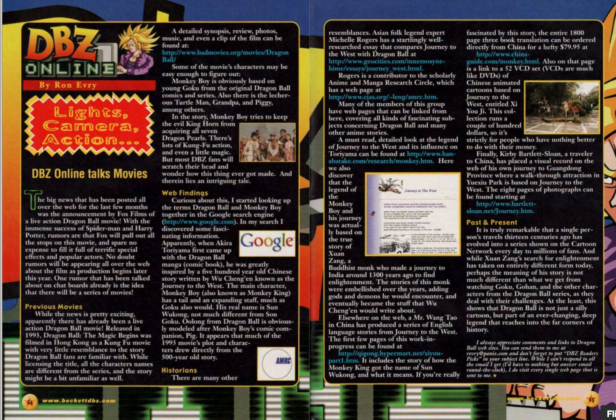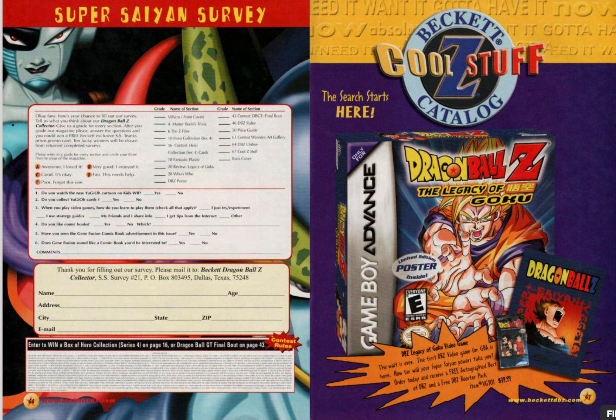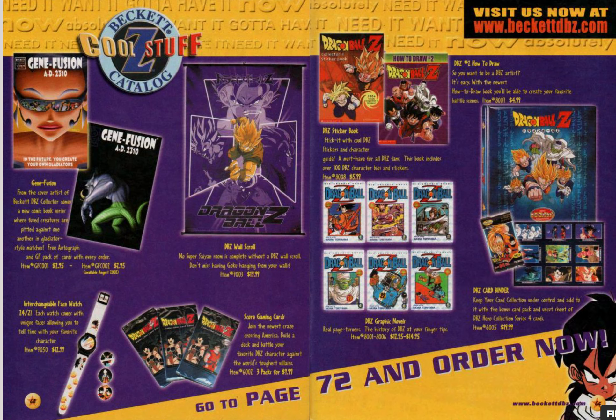What's this? Dragon Ball Z online talks movies — web findings. Google. I started looking up the terms Dragon Ball and Monkey Boy together in the Google search engine, in brackets www.google.com. That is such a sign of the times, because Google was not mainstream back then — people used other search engines like Yahoo. I think Yahoo was the main one. A lot of people in Japan still use Yahoo, fun fact, and many still use Yahoo Mail rather than Gmail.